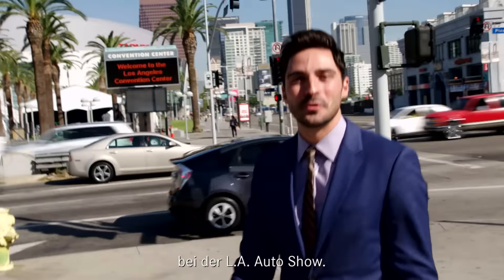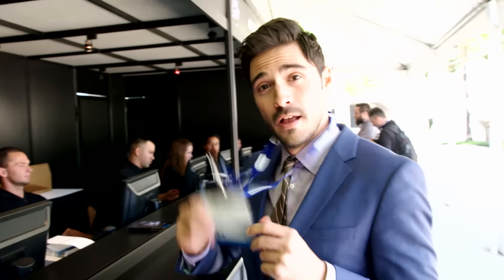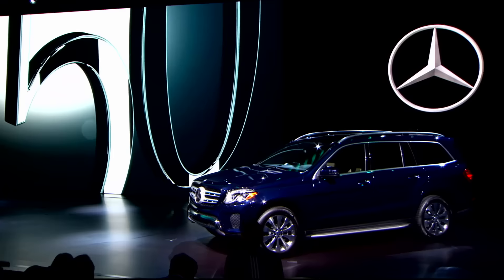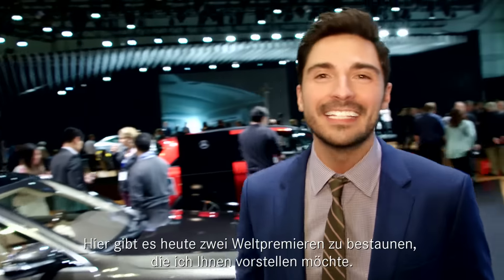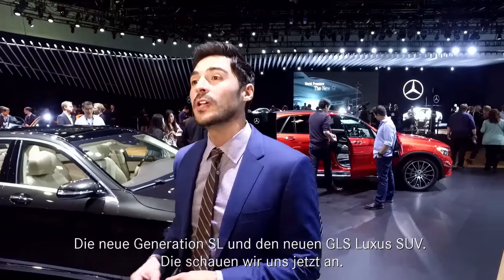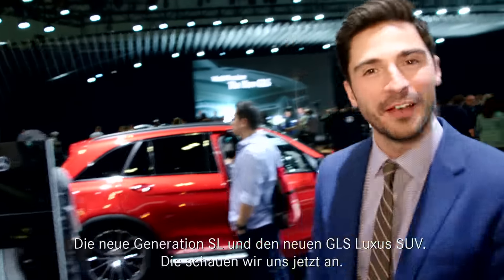Welcome, I'm Douglas Caballero, your Mercedes-Benz reporter, and I am here in beautiful, sunny Los Angeles for the LA Auto Show. Let's go check it out. Today we have two world premieres that I am very excited to share with you: the new generation SL and the new GLS luxury SUV. Let's check them out.